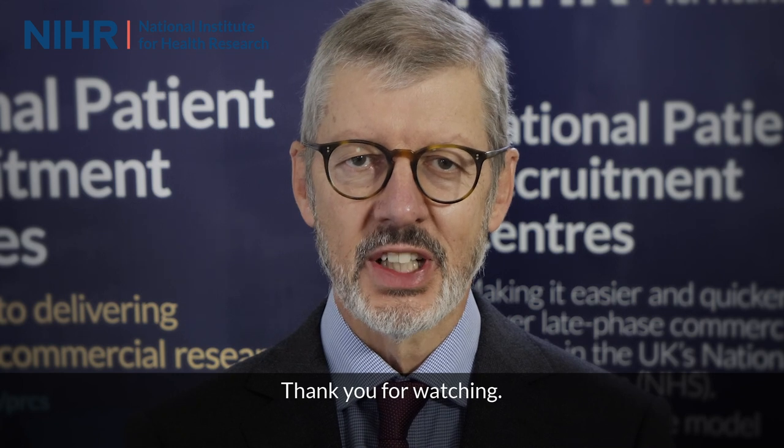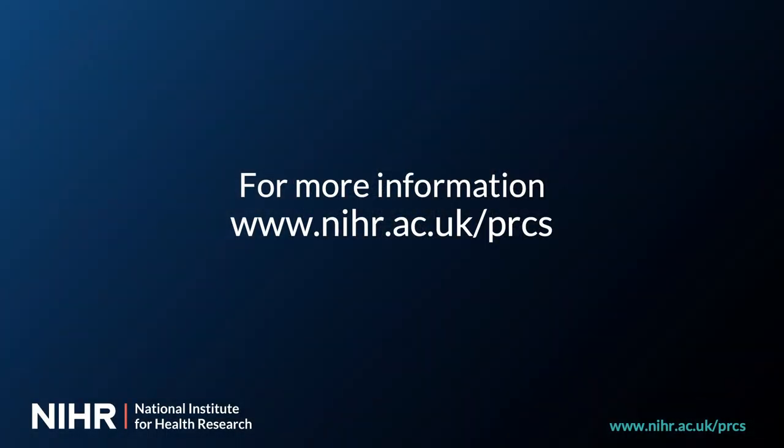This is just a brief introduction to the Patient Recruitment Centres and I'd like to invite you to join our live webinar to learn more about each centre and the initiative as a whole. Thank you for watching.